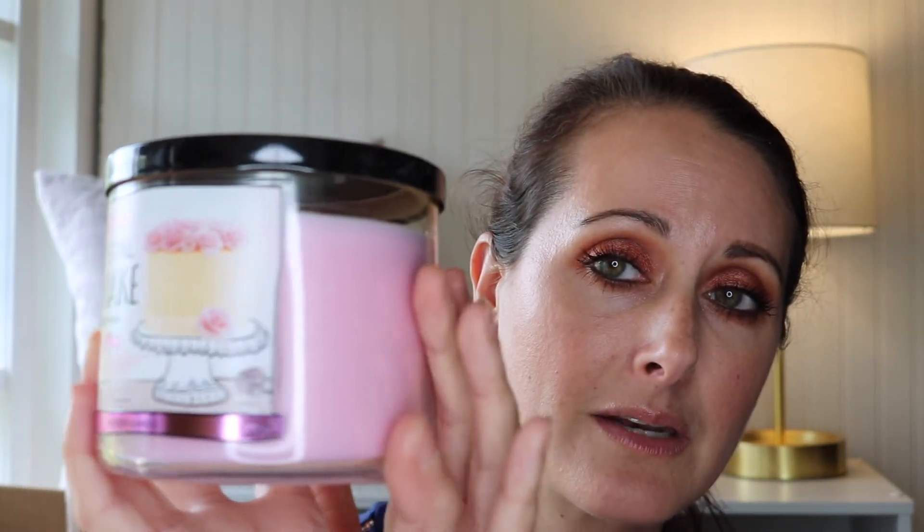I usually try to pick up one new one that I haven't tried before — I have not burned this Pink Petal Tea Cake before. It's so cute: such a pretty candle with the pink and the roses on the cake, just really really beautiful. The notes on this one are pink rose petals, pound cake, and vanilla glaze. It smells like a sugary rose scent — very sweet but a little bit perfumey, so it's got like a sweet, slightly perfumey rose fragrance to it. Really delicate, really beautiful.